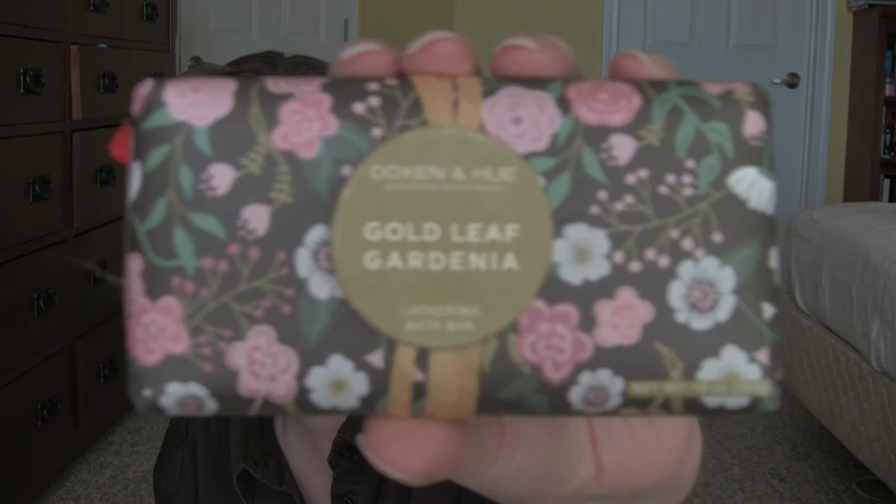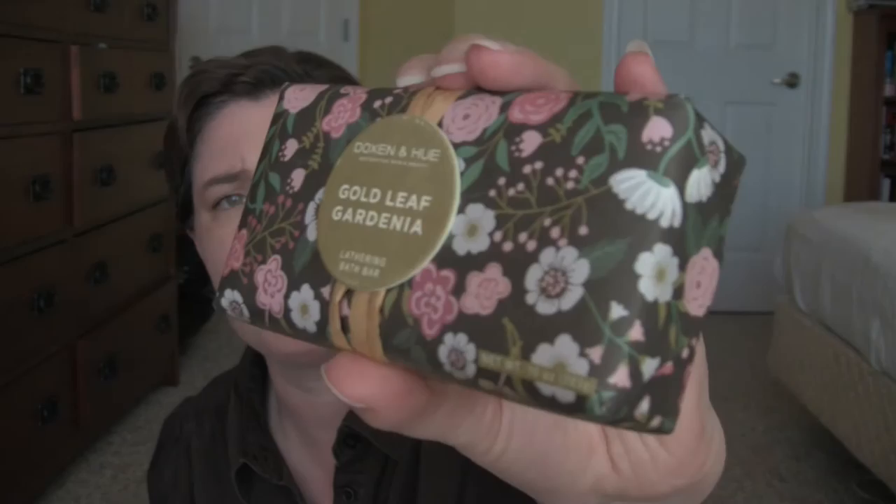This was also on the clearance shelf. It's a gold leaf gardenia bath bar. These things are expensive little suckers, even at TJ Maxx. And I paid $3. Mmm, smells so good. I like flower scents.